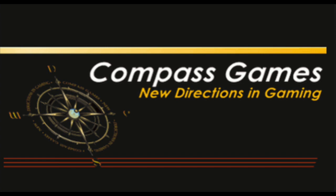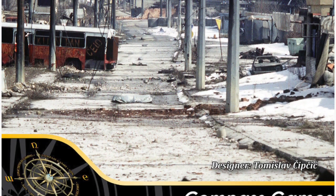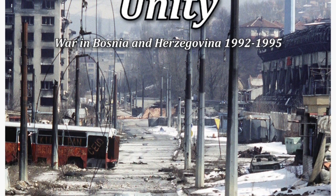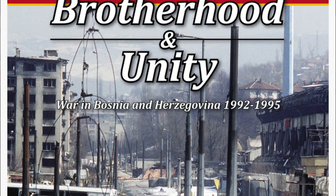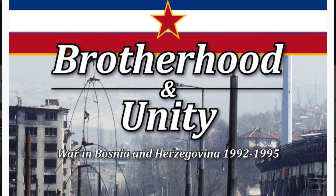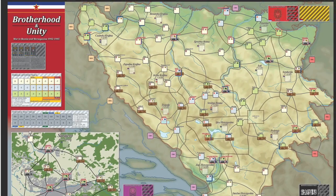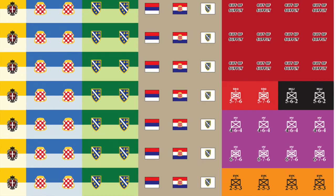Compass Games: Brotherhood and Unity, War in Bosnia and Herzegovina, 1992 to 1995. The designer and artist is Tomislav Cipcic, and the box cover design is by Ilya Kudyashov. Complexity is 5 out of 10, solitaire suitability is 5 out of 10. Time scale is 1 year per turn, 2 months per action round. Map scale is point-to-point strategic level, unit scale is brigades, 2 to 3 players, average 2 to 3 hours. Components: one 22 by 34 inch mounted map, 260 9/16th-inch counters, 96 strategic cards in 3 decks (Serbian, Croatian, and Bosniak), 3 player aid cards, 1 rulebook, 1 ten-sided die.